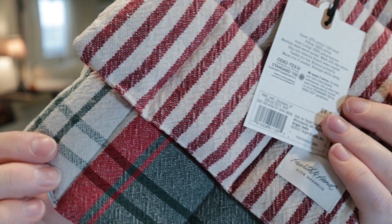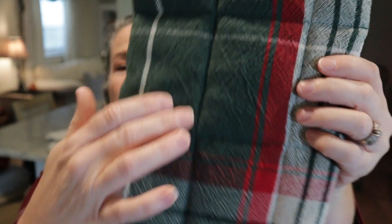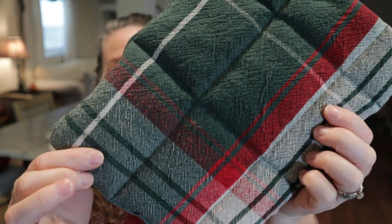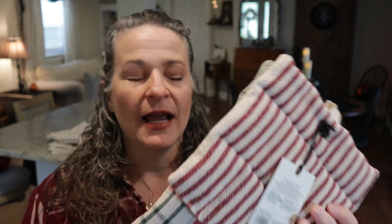While we're talking about the Hearth and Hand line, let's talk about these potholders. I love the look of these with the red pinstripe, and then they also have this really pretty traditional pattern on the other one. These were $8.99 and I think this is going to pair well with some of the items I have from previous years that are a little bit more rustic, but also help me transition into more of a traditional, maybe contemporary look. So I really like these.